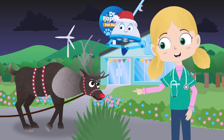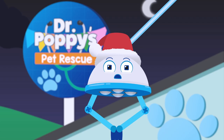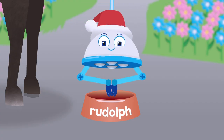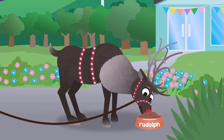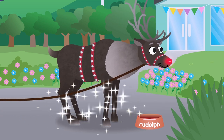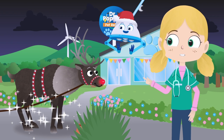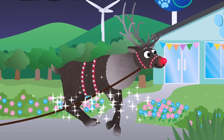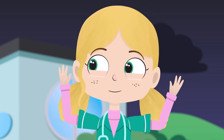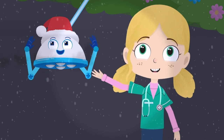Maybe, instead of eating that grass, Robbo can make you some magical reindeer food to give you that Christmas spirit again! Some magical reindeer food coming right up! Here we go! Amazing! You look better already Rudolph! Let's see if you can fly now! Can you take a big leap again? Brilliant Rudolph! Look at them go! Merry Christmas Santa! Merry Christmas Rudolph!